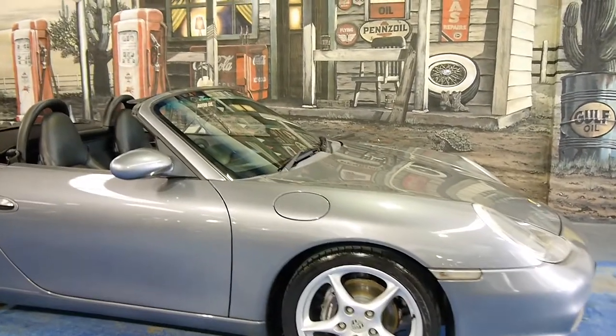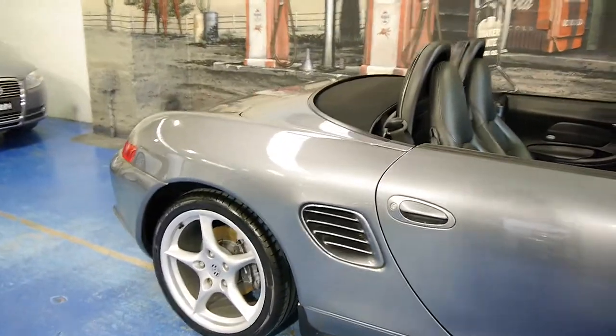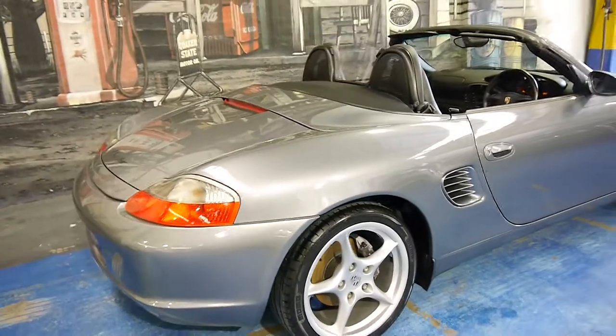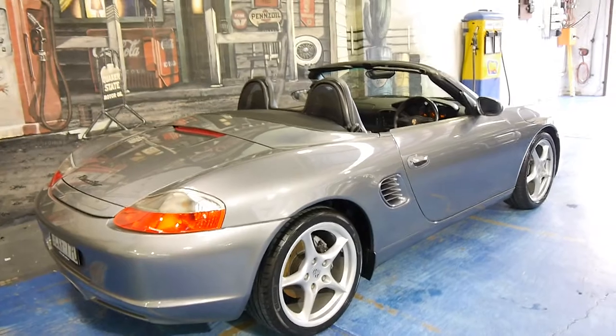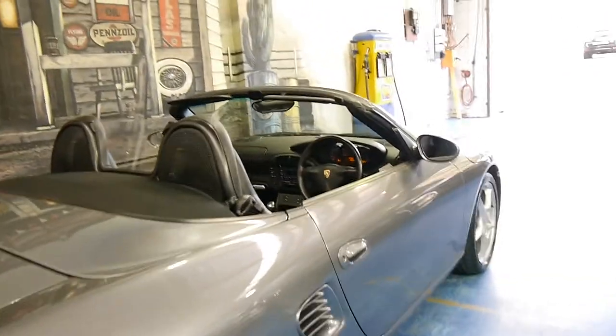Here we have a 2003 Porsche Boxster. It's the update series and I'm going to run you through some of the features of this particular car. My name's Philip Tarrant. So it's a Porsche Boxster — and this car is actually a manual.